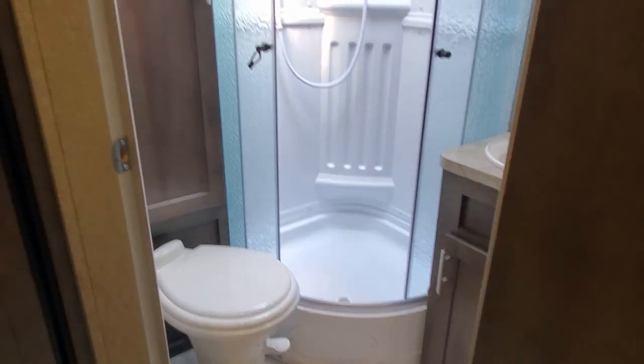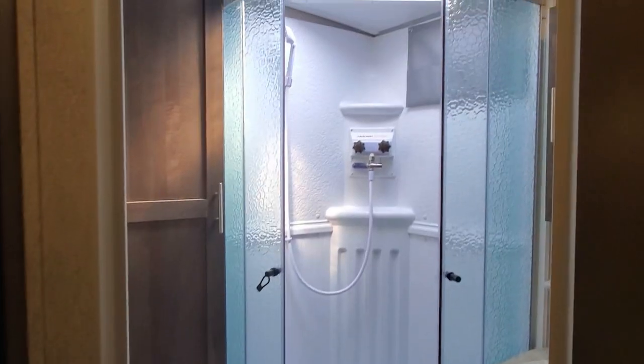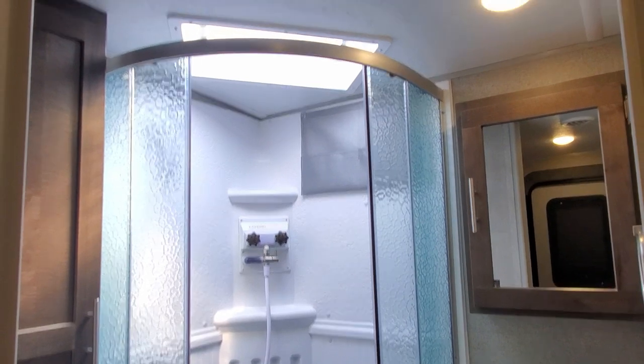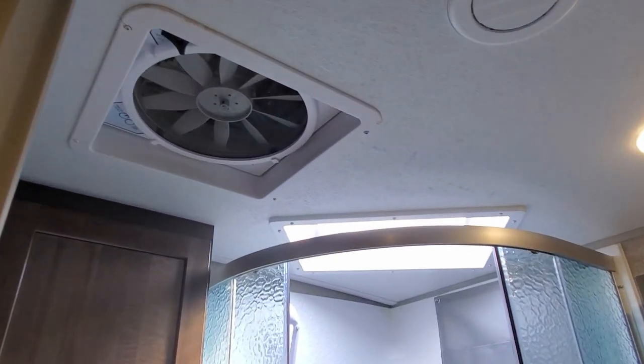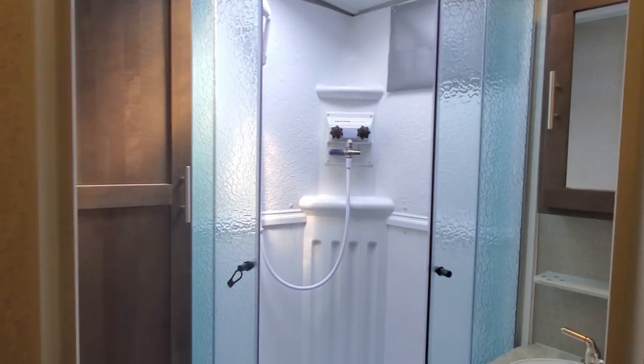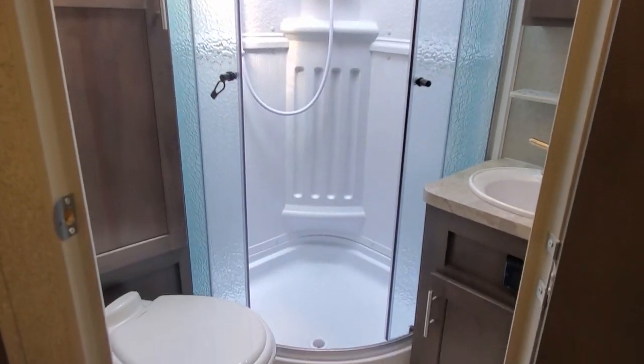And then of course in the bathroom here you've got a porcelain foot-flush toilet, more cabinetry in the back for more storage, and a nice tall shower. You do have the MaxAir fan up at the top so you can really get some air circulation through this nice little RV.